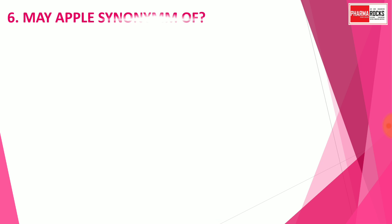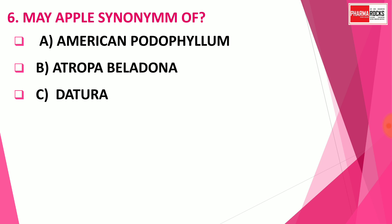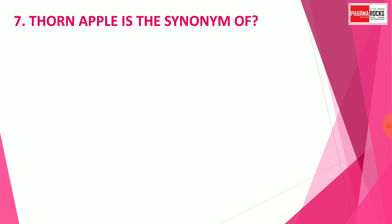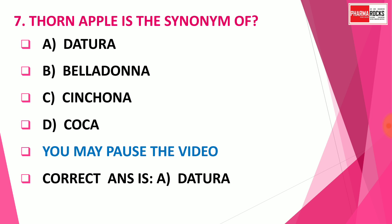Question number 6: May apple is a synonym of — Option A: American Podophyllum, Option B: Atropa belladonna, Option C: Datura, Option D: Tea. You may pause the video to think about the correct answer. The correct answer is Option A: American Podophyllum. May apple is called American Podophyllum. Question number 7: Thorn apple is a synonym of — Option A: Datura, Option B: Belladonna, Option C: Cinchona, Option D: Coca. The correct answer is Option A: Datura. So May apple is American Podophyllum and Thorn apple is Datura.